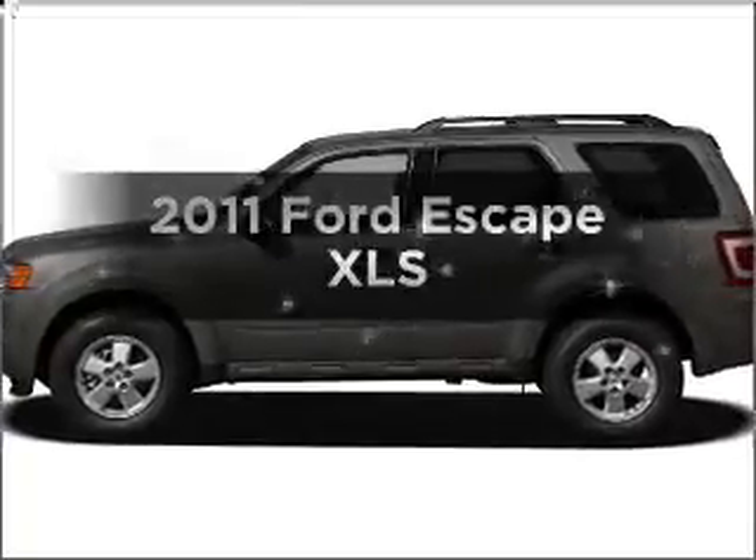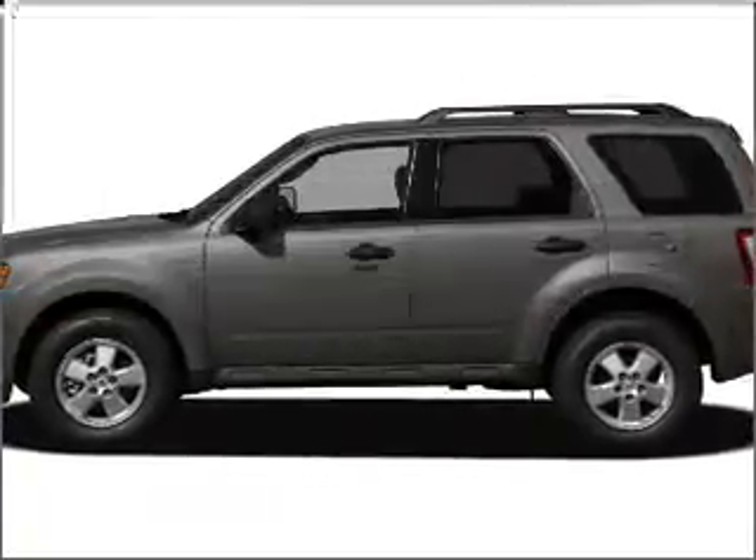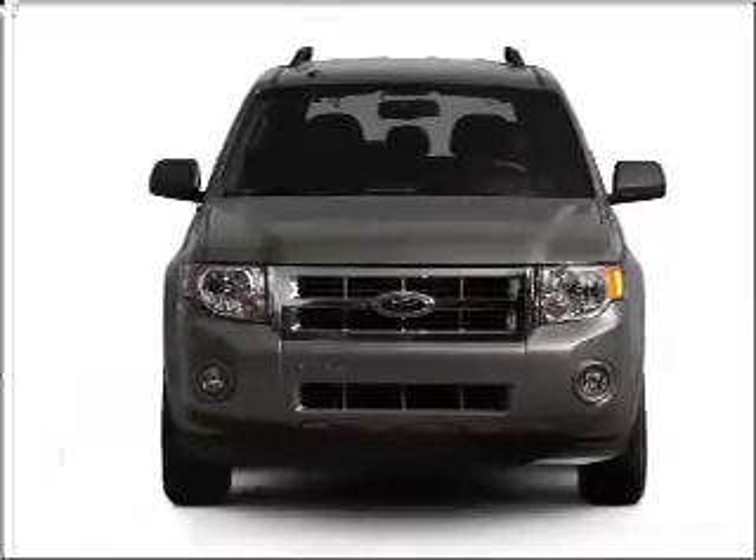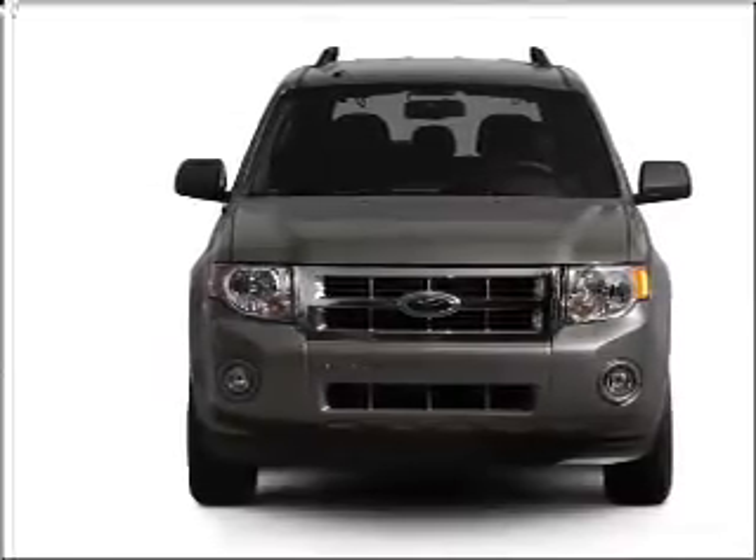Introducing the 2011 Ford Escape. If you're looking for an automobile with great attributes, look no further. With an efficient four-cylinder engine connected to a smooth shifting transmission.